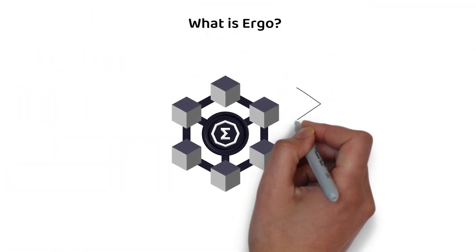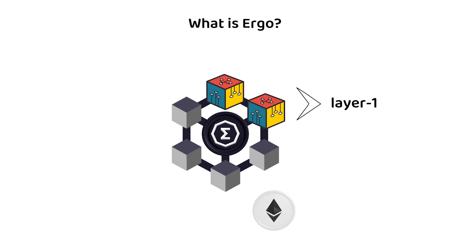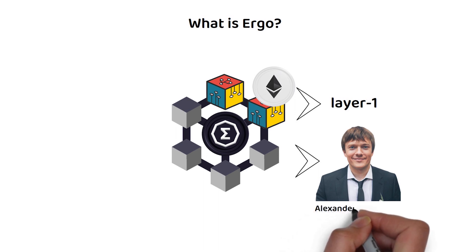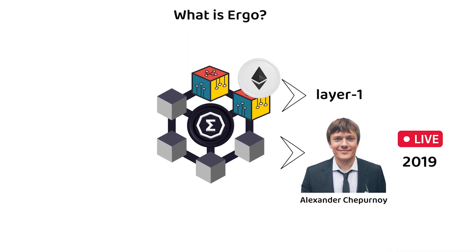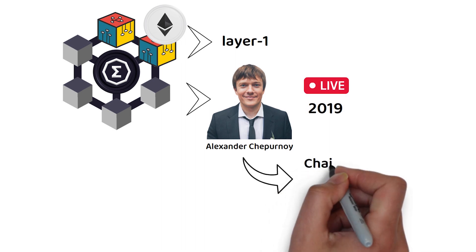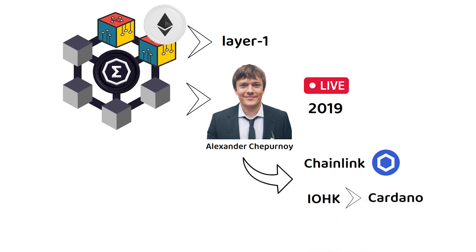ERGO is a layer-one blockchain, meaning it serves as the foundation for other decentralized applications to be built on, similar in function to platforms like Ethereum. ERGO was created in 2017 by Alexander, with the blockchain going live in 2019. Interestingly, Alexander was also a co-founder of smartcontract.com, now known as Chainlink, and one of the first employees at IOHK, the company behind Cardano.